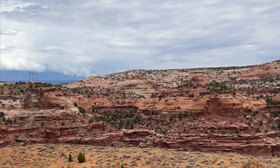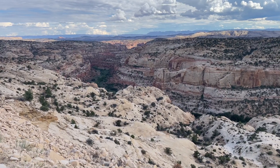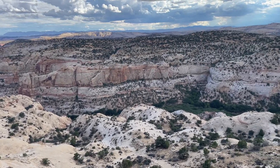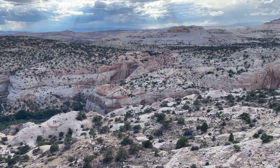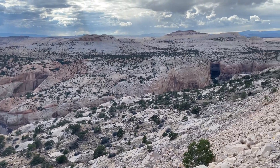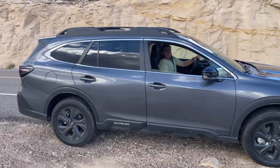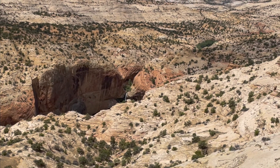Oh my gosh, there is so much to see here. However, if you want to hike any of it, there's a good chance you're going to have to travel far down a dirt road to get to any trailheads. There are a couple in this area that are right off the main highway from Escalante to Boulder, and they include the lower Calf Creek Falls and the upper Calf Creek Falls.